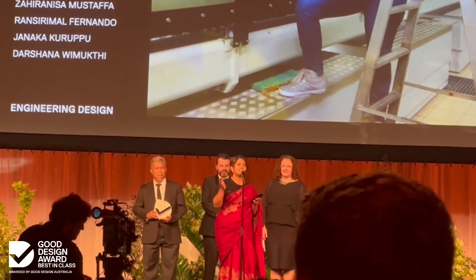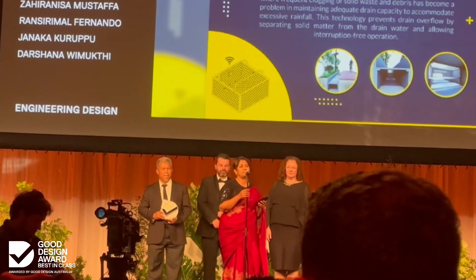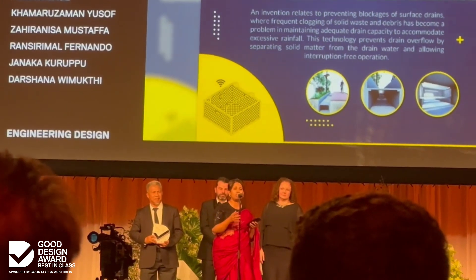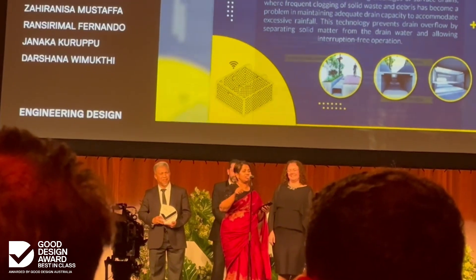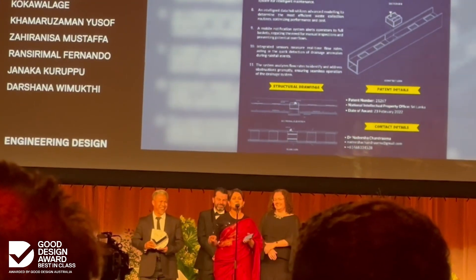When a flood happens, or an overflowing or clogged drain happens, my people in my country started tagging my name — 'Nadisha can solve this problem.' So this is for them.